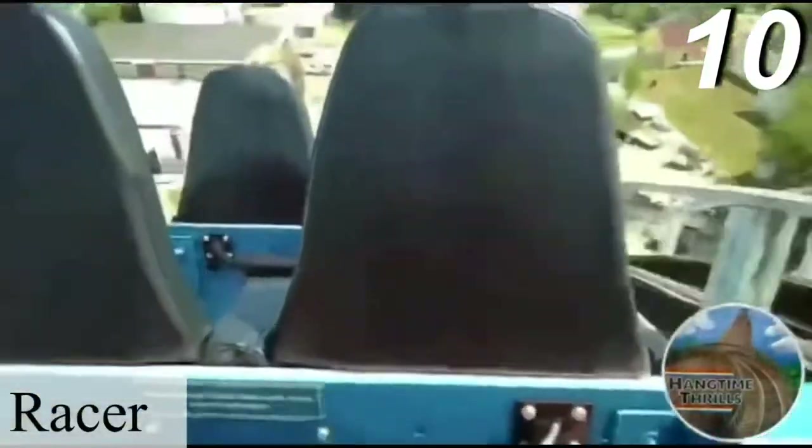Starting off the top 10 is Racer. I know that there are two sides, but I'm clumping them together since their experiences are pretty much the same. Racer is a rough ride — you will get jackhammered all throughout its 3,400 feet of track. Throughout the layout there are some moments of fun floater airtime, but other than that, there isn't much to this 48-year-old coaster.